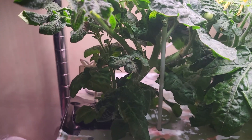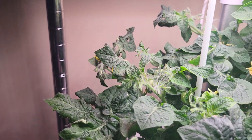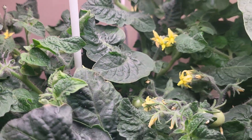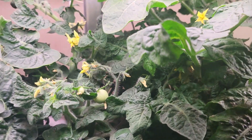This is my orange hat — it's 49 days old. It has lots of baby tomatoes and lots of flowers.